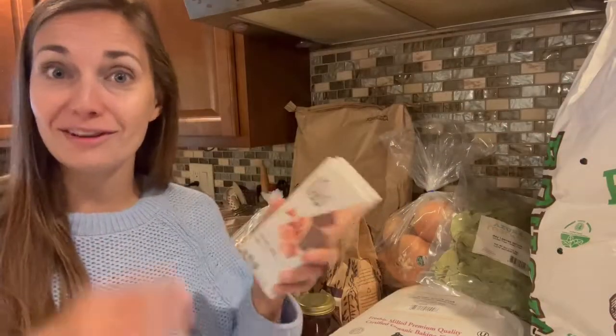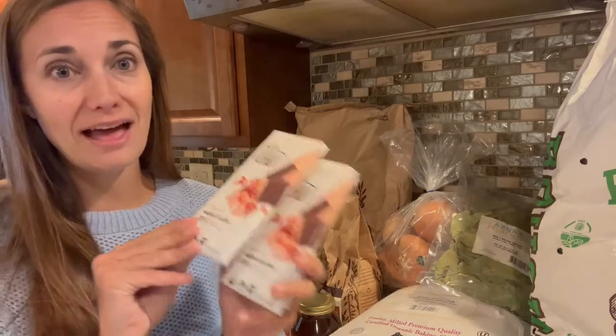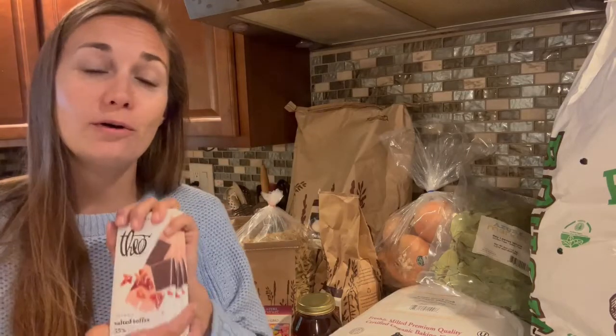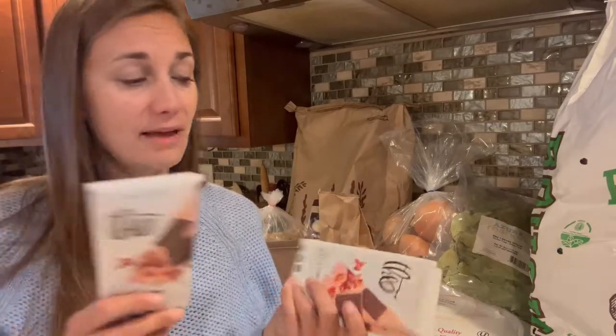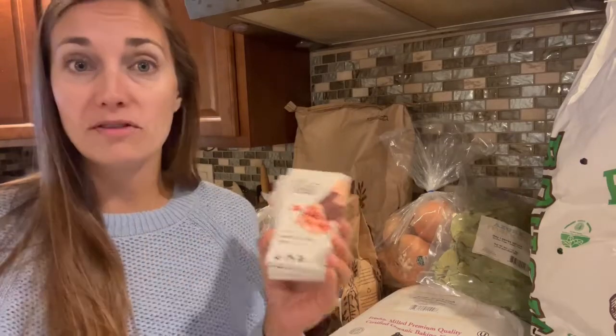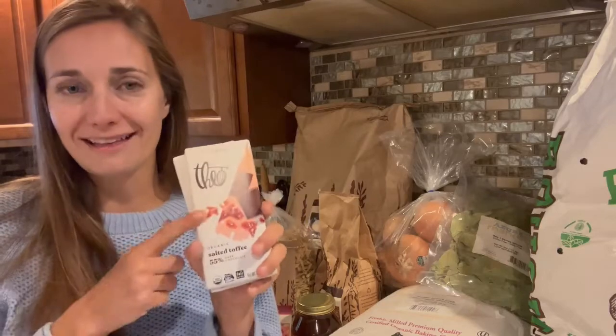We'll start with the chocolate because chocolate is always a great place to start. This month I got a three-pack of this organic salted toffee dark chocolate. I have tried these chocolates before and I really like them — they are definitely a nice little indulgence. I got the three-pack because they're a little bit cheaper if you buy them in a pack of three as opposed to buying them individually. Hopefully these will last for a little while.